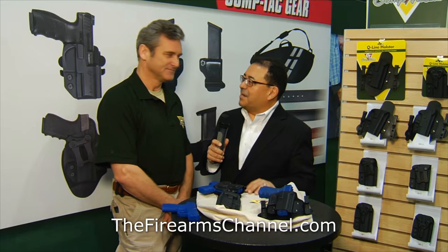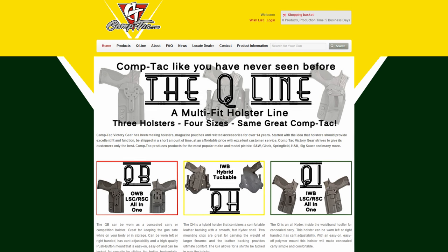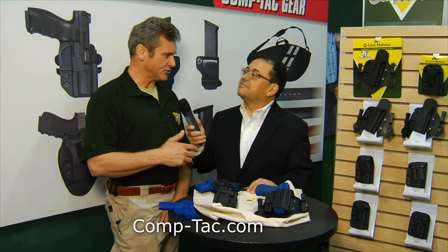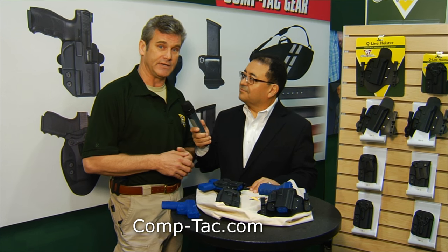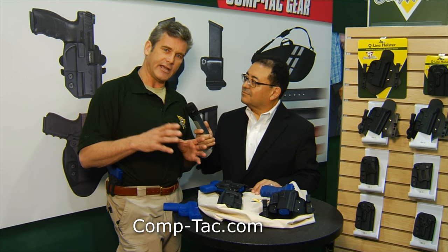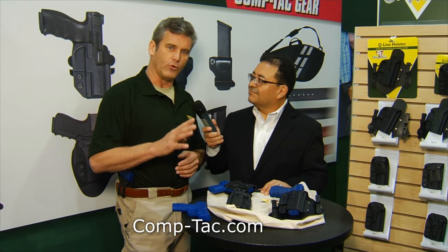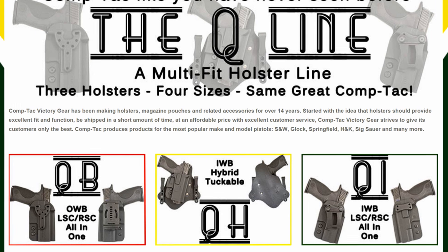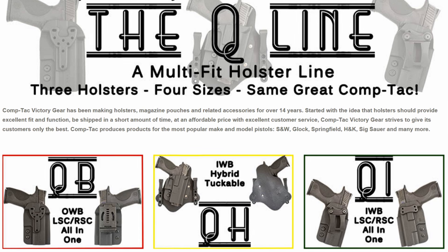I am so excited — I was on your website and you guys have just introduced some new holsters, the Q-Line. Tell me about it. Well, the Q-Line came out of another pistol manufacturer coming to us and saying, can you make a holster that will fit these four pistols? They're similar but not exactly alike. We figured out we could do it. So we took our CAD files of all the different pistols and found that with four different molds, we can make holsters that fit 80% of the top sold pistols on the market today.